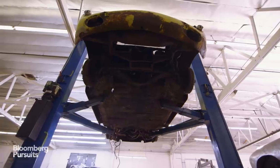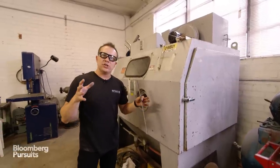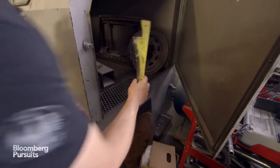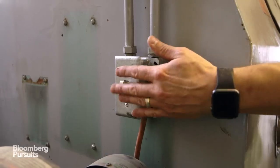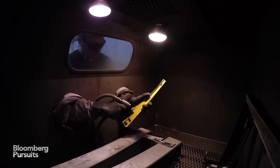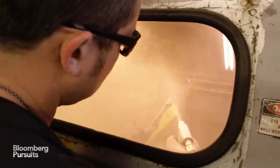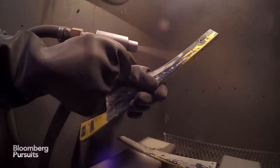After we disassemble the car, the next step is to get all of the paint and undercoating off. We send the actual chassis or tub of the car to a place that has a large media blast room where they can blast the paint off. But for all the smaller parts — bumpers, smaller components — we use our in-house media blast cabinet. That allows us to blast either sand, glass bead, plastic, or walnut shells to remove all the paint and material off of them.